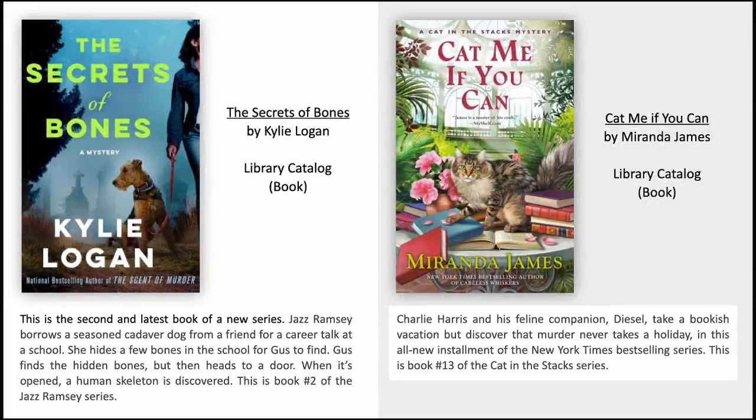The Secrets of Bones by Kylie Logan. This is the second and latest book of a new series. Jazz Ramsay borrows a seasoned cadaver dog from a friend for a career talk at a school. She hides a few bones in the school for Gus to find. Gus finds the hidden bones but then heads to a door, and when it's opened, a human skeleton is discovered. This is book number two of the Jazz Ramsay series.